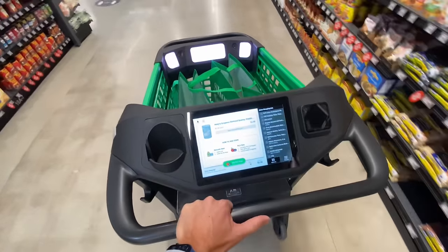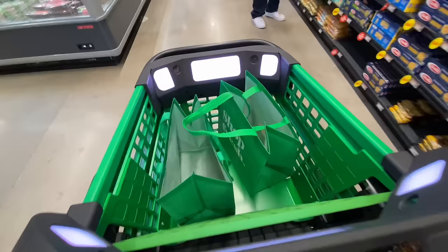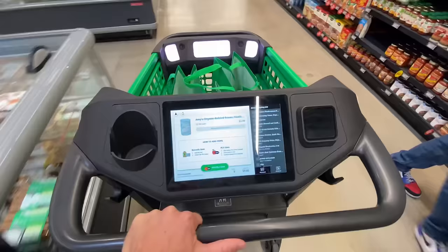What's going on? Rich DeMuro here, Rich on Tech. This is the new Amazon Dash Cart at the Amazon Fresh Store in Woodland Hills. This is a really cool piece of technology because it allows you to self-checkout as you shop in the store.